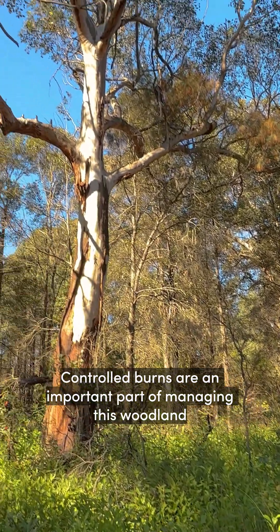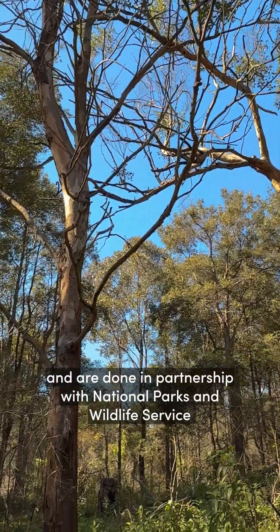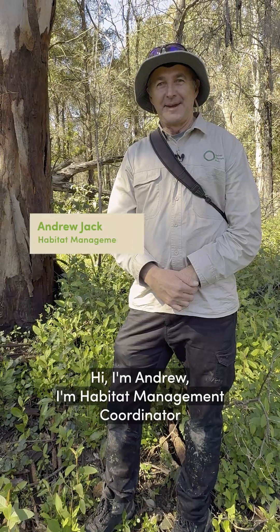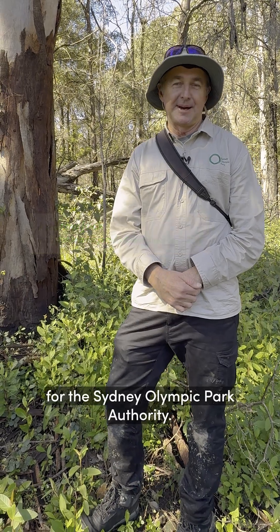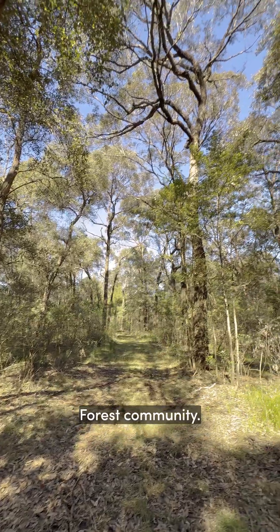Controlled burns are an important part of managing this woodland and are done in partnership with National Parks and Wildlife Service and Fire and Rescue New South Wales. Hi, I'm Andrew, I'm a Habitat Management Coordinator for the Sydney Olympic Park Authority. At the moment we're standing in the middle of Sydney turpentine ironbark forest community.